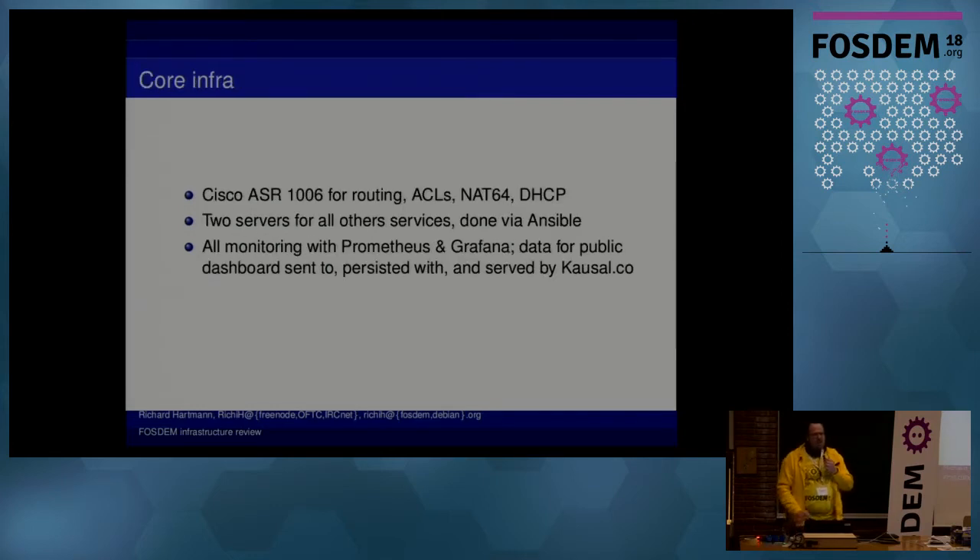The core infrastructure is pretty much unchanged from last year. We still have a Cisco ASR 1006. It does all the routing and all the more network-close features, like ACLs for protecting our infrastructure and NAT64, which magically turns this IPv6-only network of FOSDEM into something where you can connect to legacy stuff. We have two IP addresses, but with FOSDEM what we actually do is we lie to you — every time you request anything which only has an A record, we rewrite this into a quad-A and hand it to your client, which tries to connect; we intercept this and push it out into the IPv4 world.